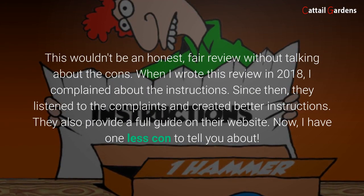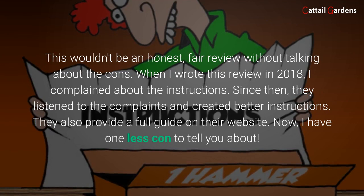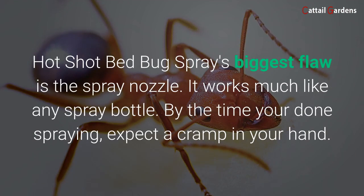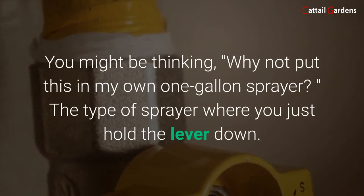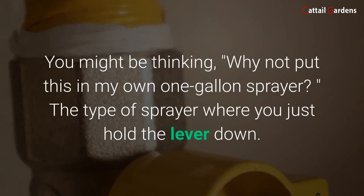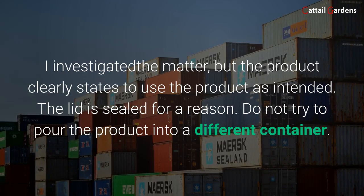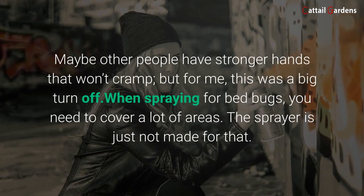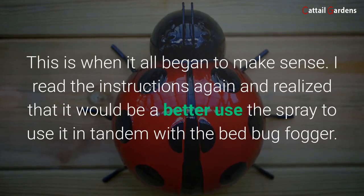The cons — this wouldn't be an honest, fair review without talking about the cons. When I wrote this review in 2018, I complained about the instructions. Since then, they listened to the complaints and created better instructions, and they also provide a full guide on their website — so now I have one less con to tell you about. Hot Shot Bed Bug Spray's biggest flaw is the spray nozzle. It works much like any spray bottle, and by the time you're done spraying, expect a cramp in your hand. You might be thinking, why not put this in a one-gallon sprayer — the type where you just hold the lever down? I investigated the matter, but the product clearly states to use the product as intended. The lid is sealed for a reason — do not try to pour the product into a different container.